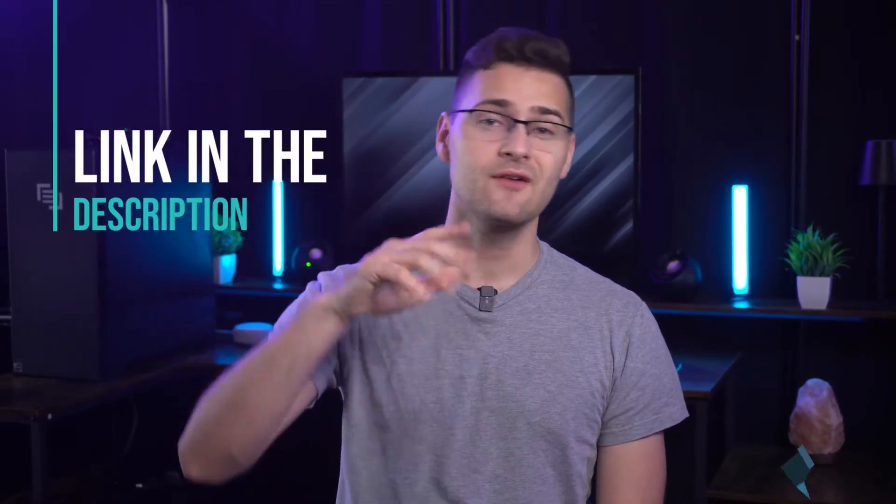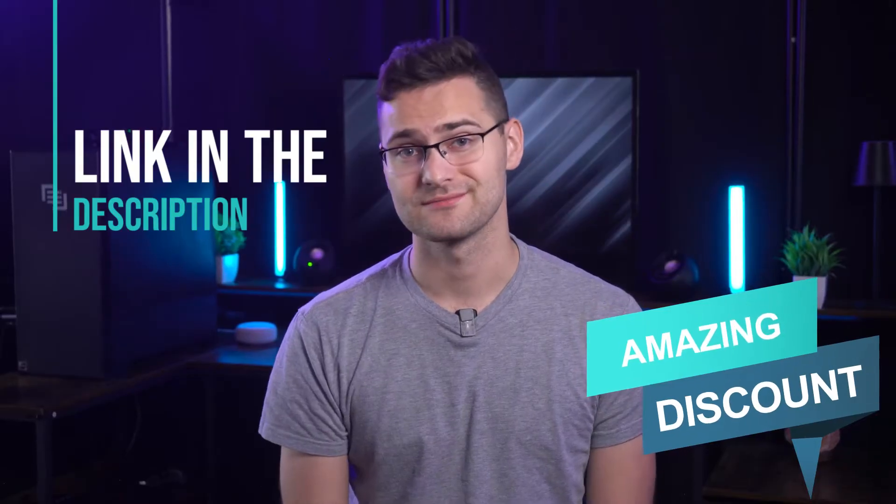That being said, if you're into multi-channel e-commerce, I would highly recommend Ordoro because it gives you the tools and integrations you need to succeed on multiple e-commerce channels and warehouses. If you feel Ordoro is your match, check out our description box for an amazing discount on your purchase.